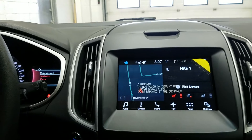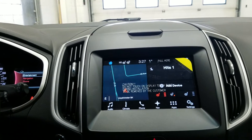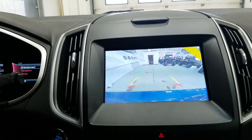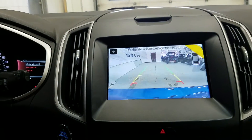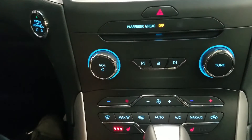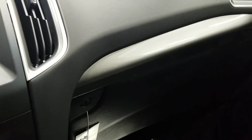We have a SYNC 3 touchscreen with factory navigation and Wi-Fi connectivity. It has outside temperature display, six months of prepaid Sirius XM radio, and a standard backup camera when shifted to reverse. We have dual climate control zones for the driver and passenger, standard air conditioning, rear window defrost, and a locking glove box for secure additional storage.